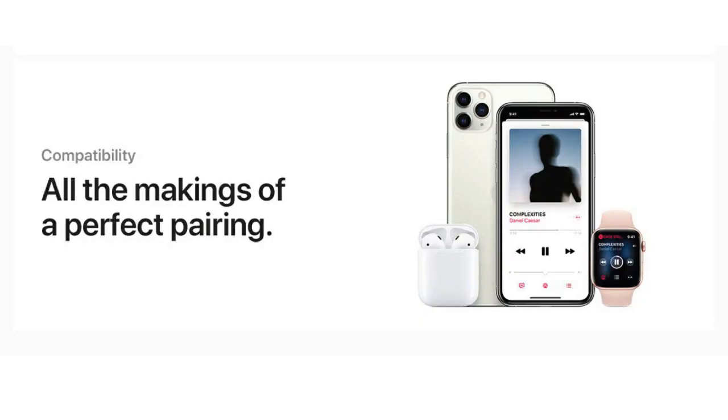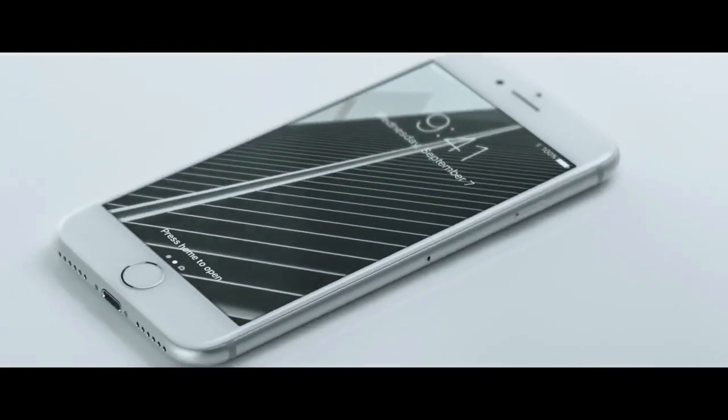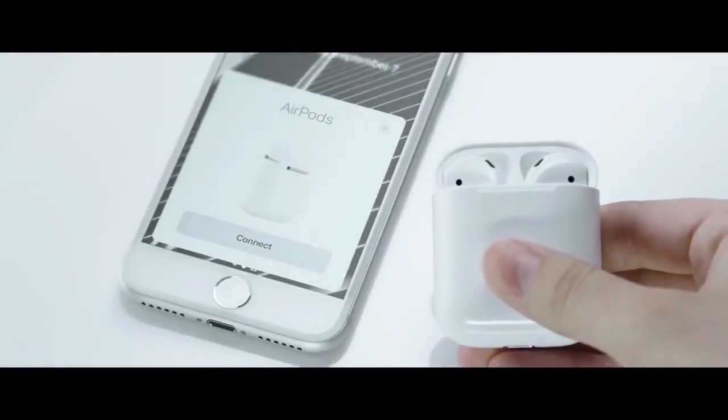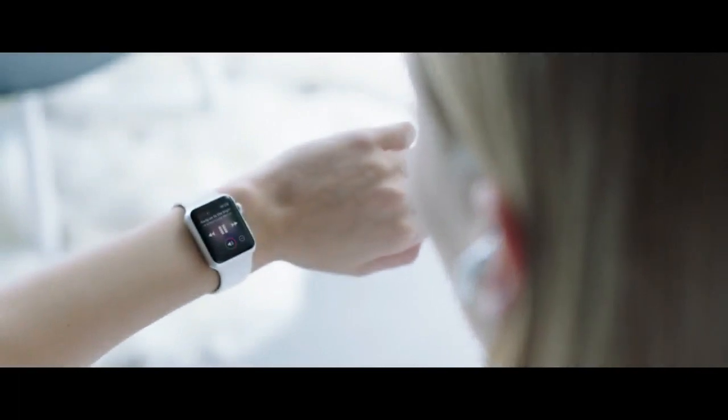But it's not just the battery life that's impressive — the AirPods also offer an effortless setup process. Simply open the charging case near your iPhone, and the AirPods will automatically pair with your device. And with in-ear detection, your music will pause when you take one earbud out and resume when you put it back in. It's a truly magical experience.